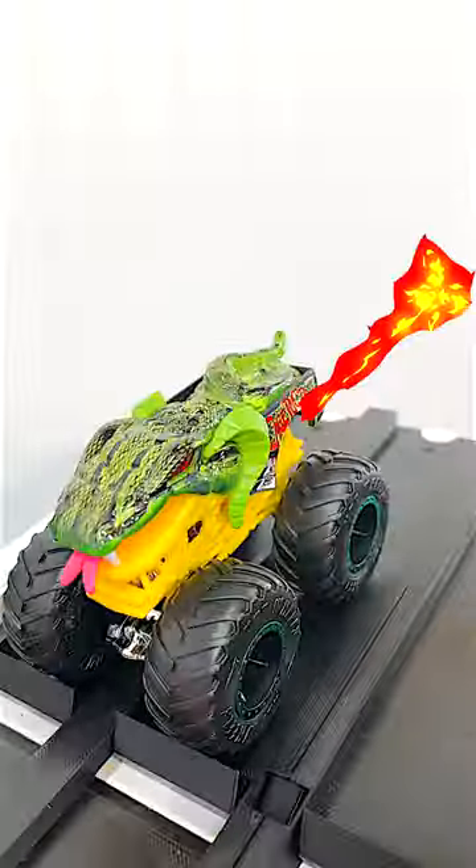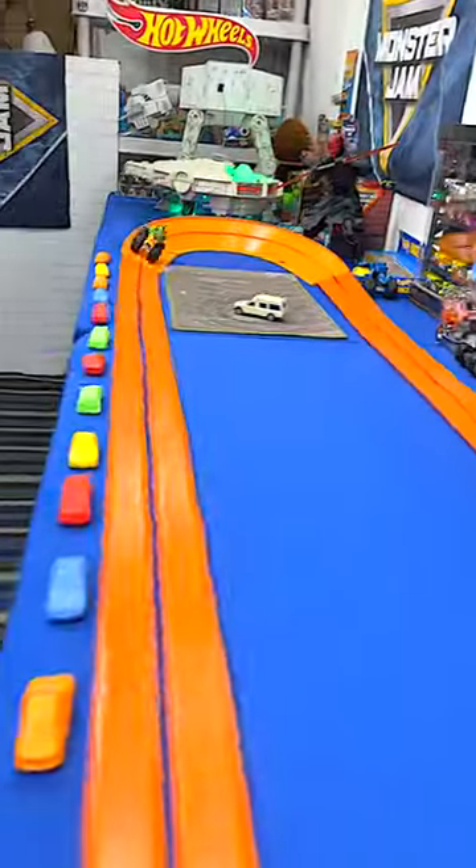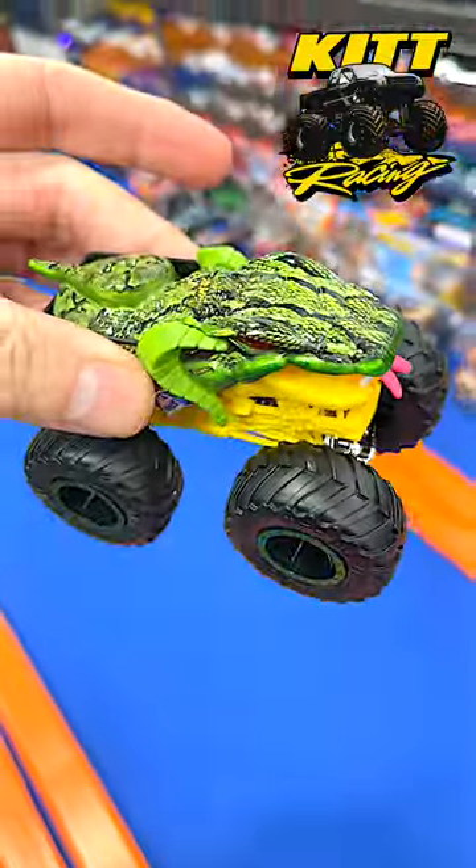Let's see how he does on the track. Oh man, that is an awesome monster truck. He's looking good. He's nice and smooth down the track, he comes around the curb. Not too bad. He'll be in the next down and back tournament coming soon.